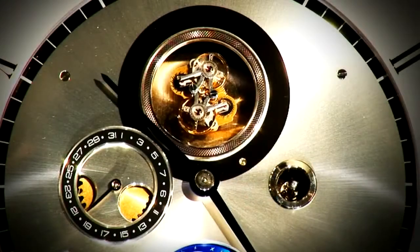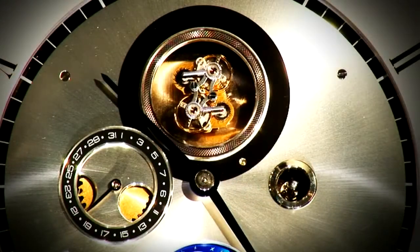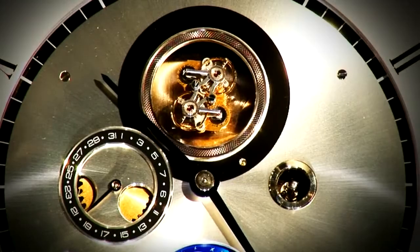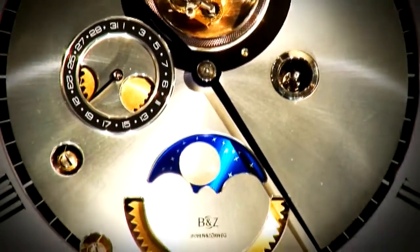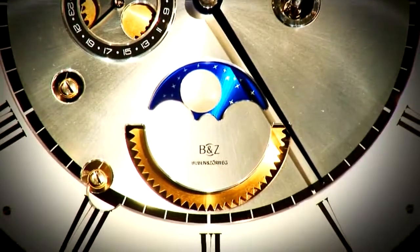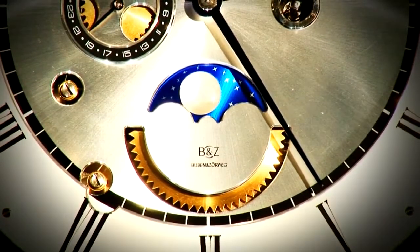In the heart of the Bourbonne-Sorbeck Objet de Temps No. 2 beats the Bourbonne-Sorbeck double tourbillon. We are especially proud because this double tourbillon was completely developed in our atelier d'horlogerie and is also there manufactured piece by piece.